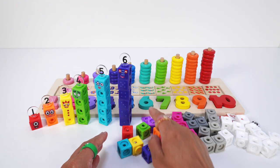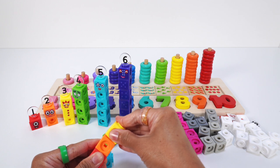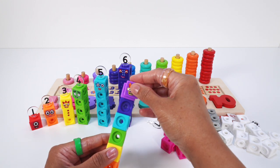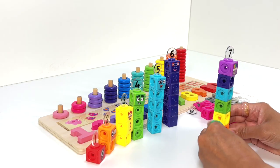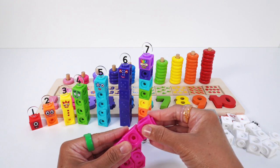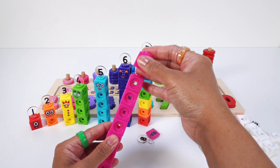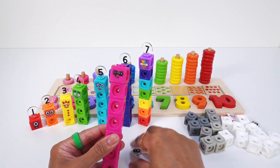Number block 7 is rainbow color: 1, 2, 3, 4, 5, 6 mathling cubes, faceplate, and the numberling 7 on top. Number block 8 is magenta or hot pink: 1, 2, 3, 4, 5, 6, 7, 8 mathling cubes, faceplate, and the numberling 8 on top.